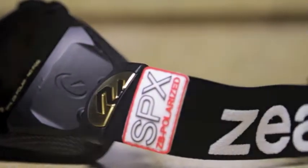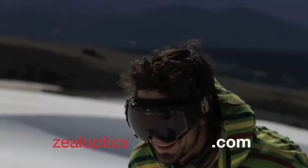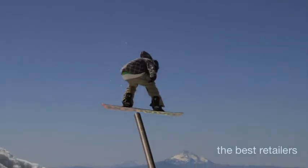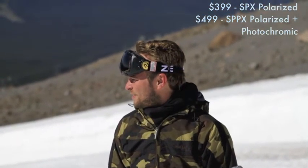It's available to the public in a limited release October 2010. You can find these in Canada at reconinstruments.com, in the US at zealoptics.com, and of course at the best retailers out there. Two price points: $399 or $499 US — $399 is polarized, $499 is polarized plus photochrome.